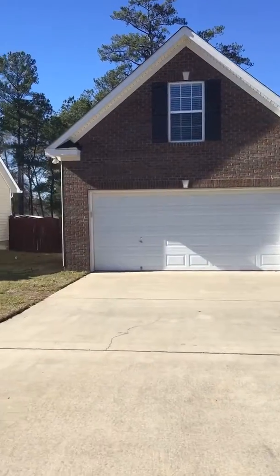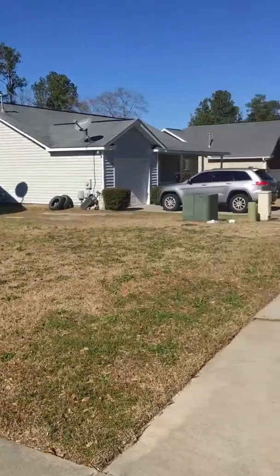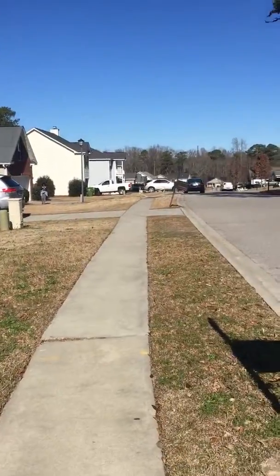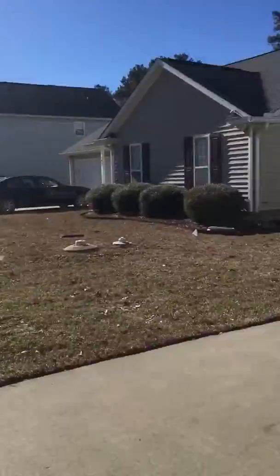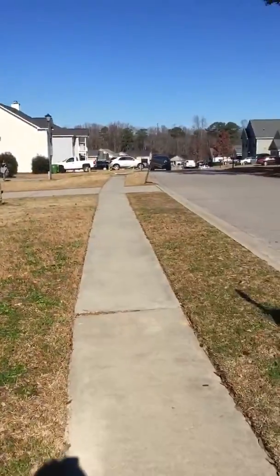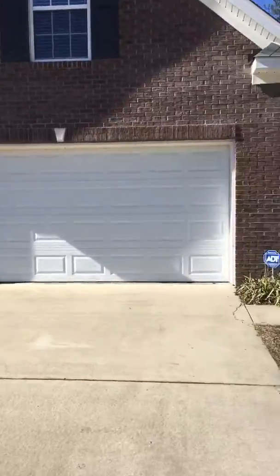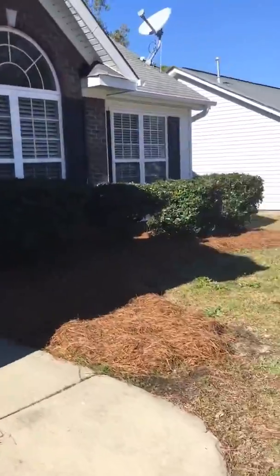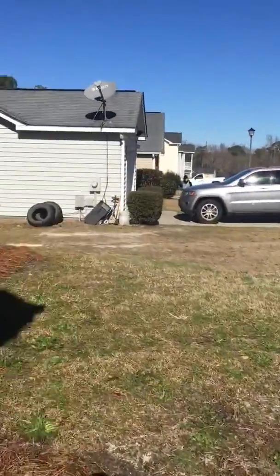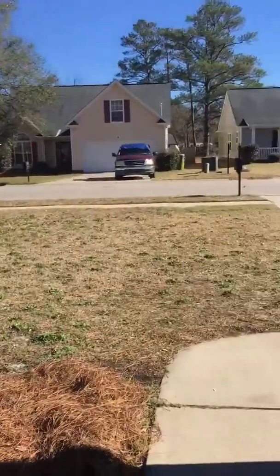This is 111 Peaceful Lane. Neighbors are out doing some work. The sidewalk goes all the way down — it's kind of like a one-street subdivision. Two-car garage. Here is the view from the front.